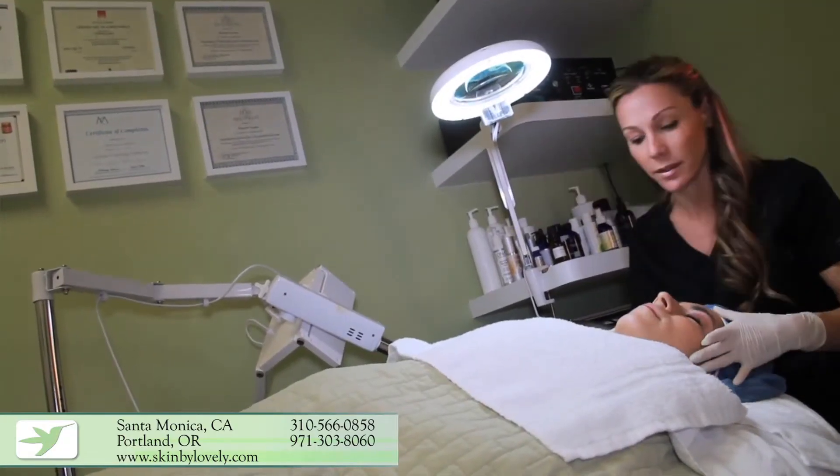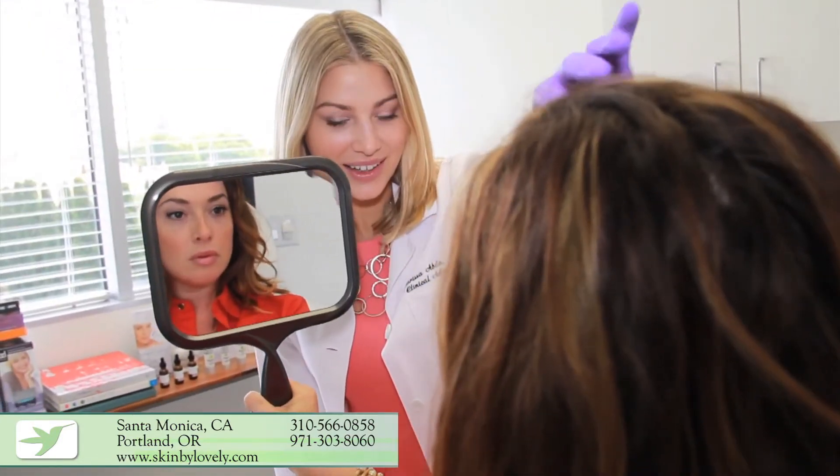The way to treat it: one, getting regular deep cleansing facials. We have corrective skincare here that can assist you with putting you on a regular regimen. Two, you can come see a practitioner here at Skin by Lovely to get regular peels — maybe once every four to eight weeks depending on your skin type. Peels remove dead layers of skin that could be clogging your pores, help your skin breathe, and also help with fine lines and hyperpigmentation, evening out skin tone and reducing acne.